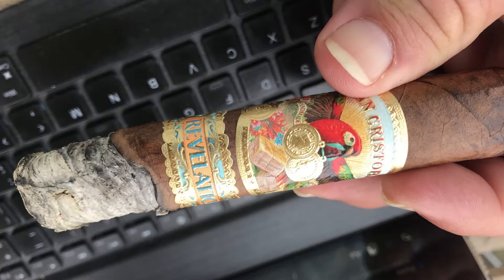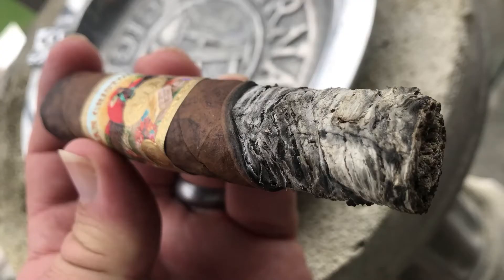I also picked up a subtle but very pleasant citrus note. The burn was good — not razor straight, but very solid. The draw was perfect. As I got into the second and third, that citrus really picked up a bit, and it kind of worked like a dancing partner with the pepper. Citrus and pepper are very different things, but the way these came together it really did work.